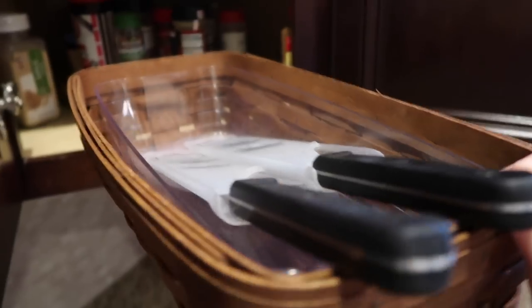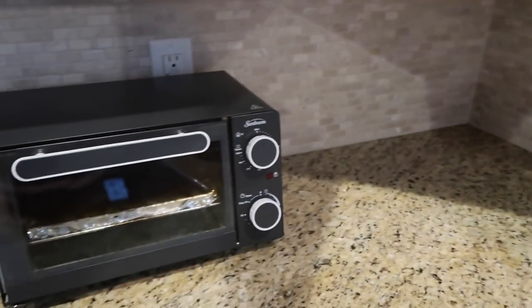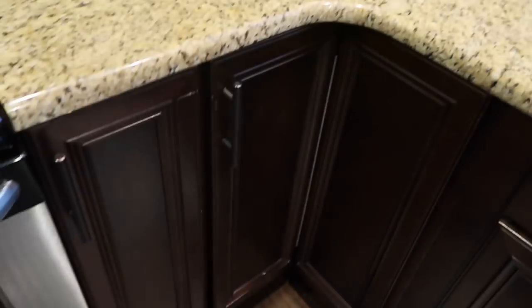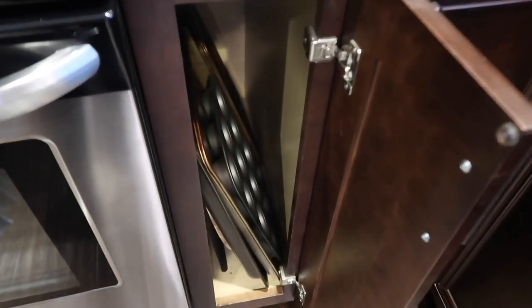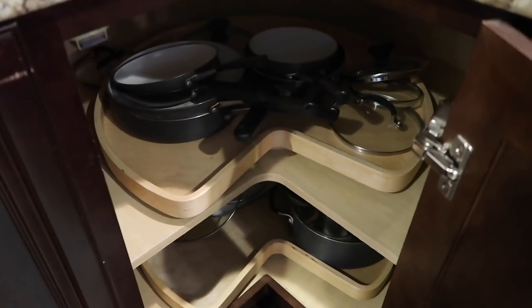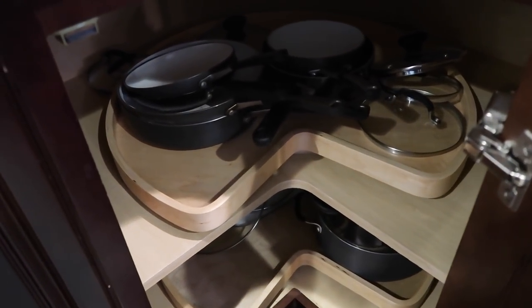We used to have our knives on a knife block but I didn't like them being out on the counter because I like it to look bare. The cupboard up here just has vitamins and stuff. Down here are thin pans — it's a perfect little cupboard for those. And here is where we keep our pots and pans.